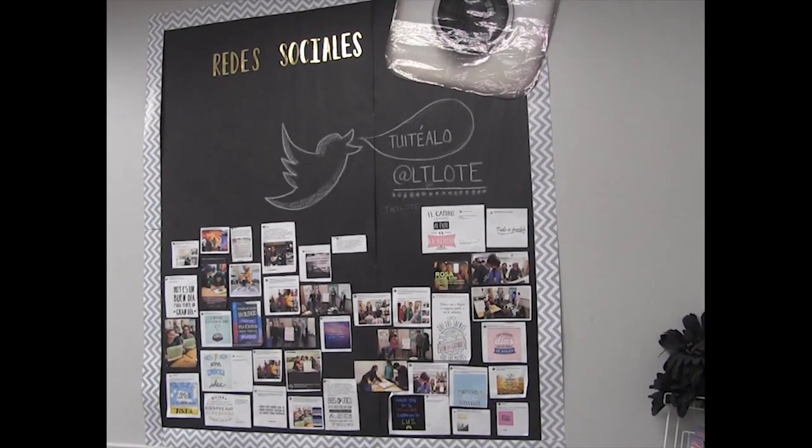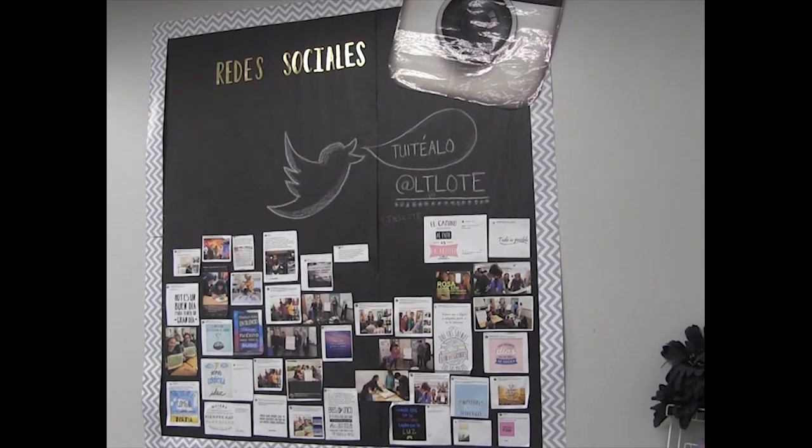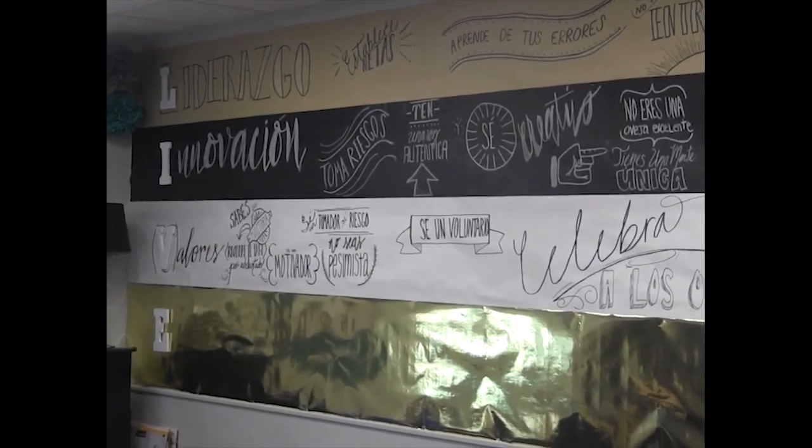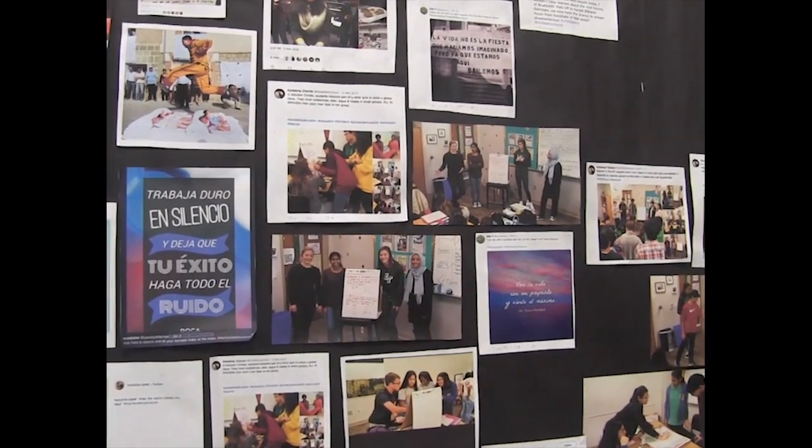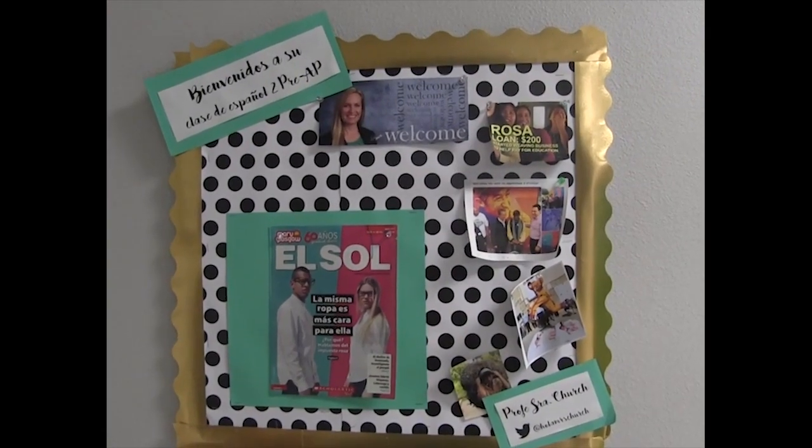In AP Spanish 4, we do a lot of projects that have to do with various topics like, for example, social media and the internet, technology and science, and the environment — just different kinds of topics about the world itself. And we look at it through a Hispanic perspective and then an American perspective. So we do interpersonal speakings, we do interpersonal writings, we do formal essay writings, and we do reading comprehension for multiple choice. And each thing kind of goes back to one of those themes. Overall, it's just a really fun class.